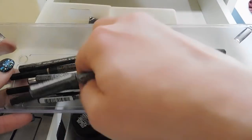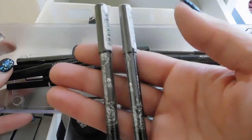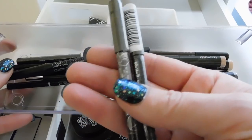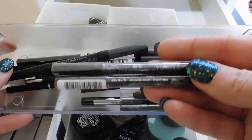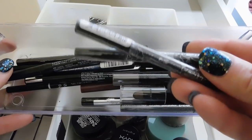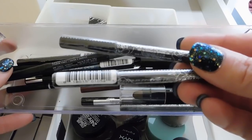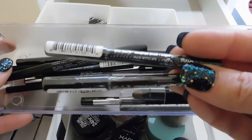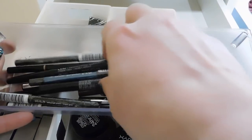I also have a couple of other sealed Kat Von D eye pencils. I was thinking about possibly selling them since they're still sealed, but I don't really want to get into selling anything — multiple trips to the post office sounds anxiety-inducing to me. I don't feel quite ready to give them away either, but if I don't reach for these within the next year I'll probably just pass them along to my nieces.